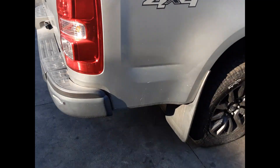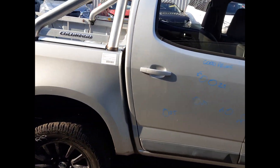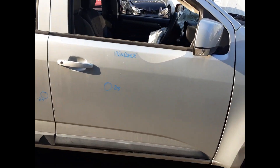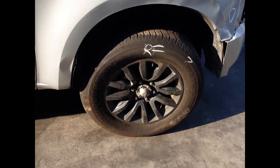Right hand tail light. Right rear 18 inch factory alloy wheel with a flat tyre. Right rear door has 6 small dents. Right front door has 1 small dent. Right power door mirror. Right front 18 inch factory alloy wheel with a good tyre.